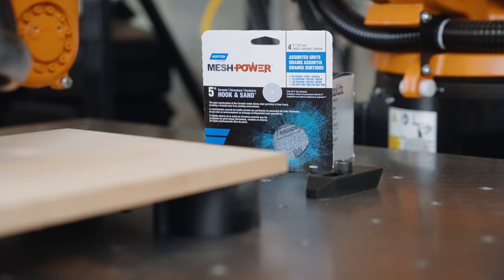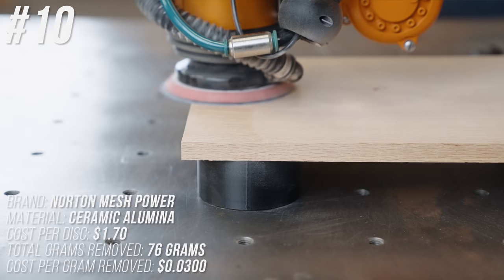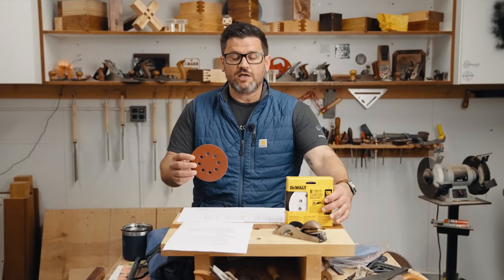Coming in at number 10 is one of the top performers in total grams removed — nearly tied with the original Cubitron at 76 grams. The only problem is these are very expensive at $1.70 per disc, which brings the cost to 2.24 cents per gram removed.